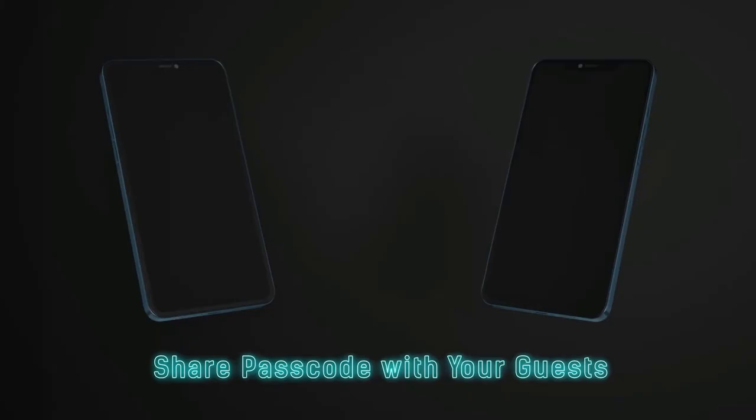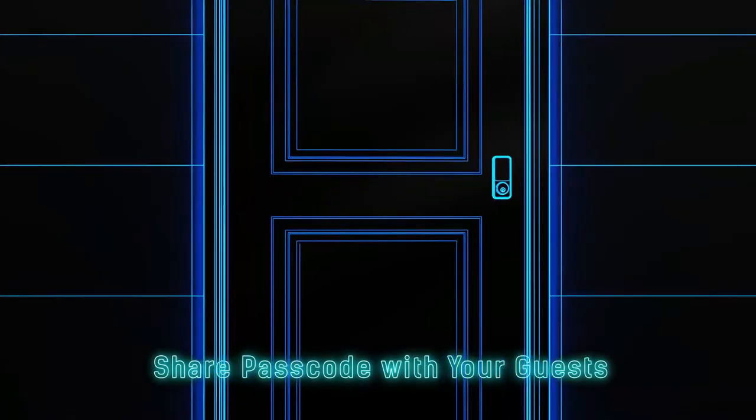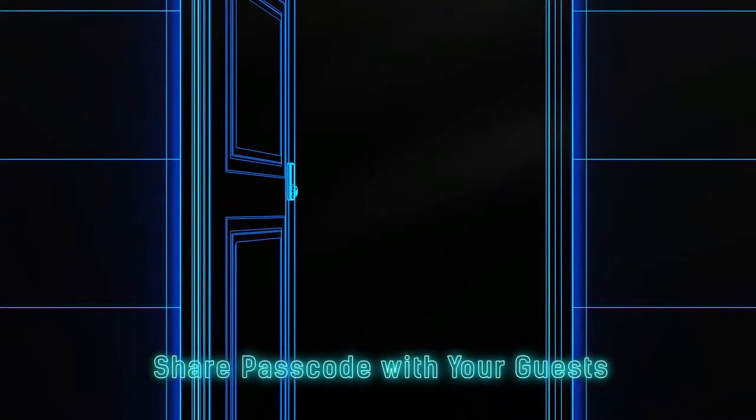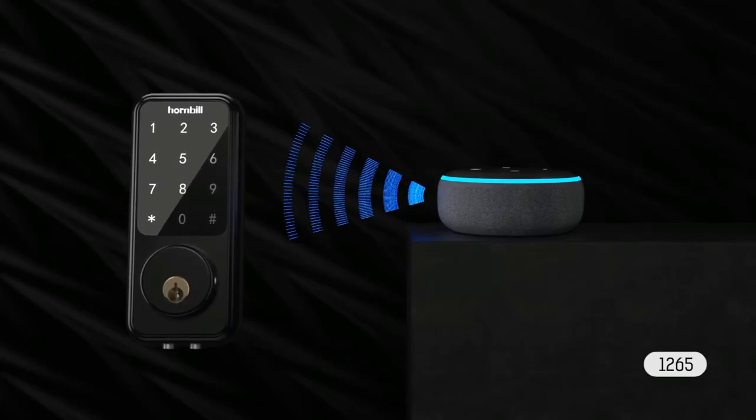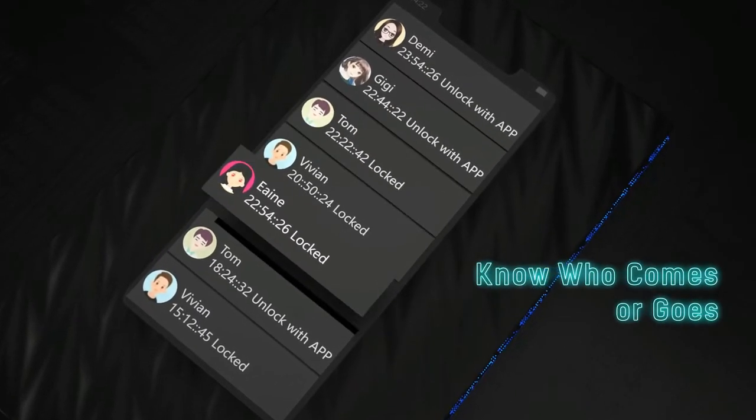Installation is easy thanks to the included instructions, and you can even get help from the customer support team. On top of that, you also get a one-year after-sales service and 30 days of free return service. All in all, this is a great choice for those looking for a smart door lock with all the bells and whistles.